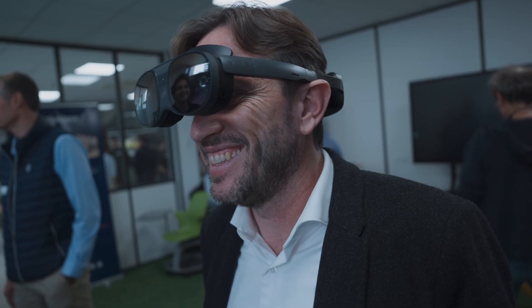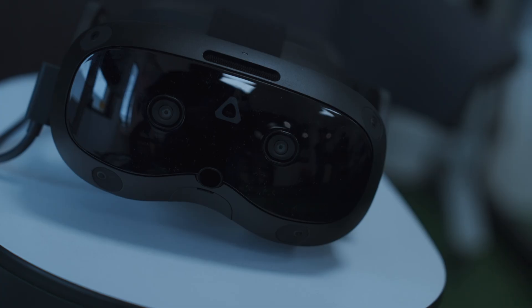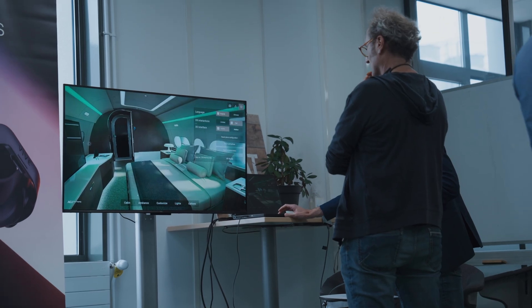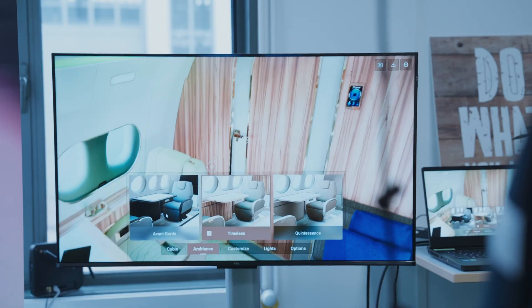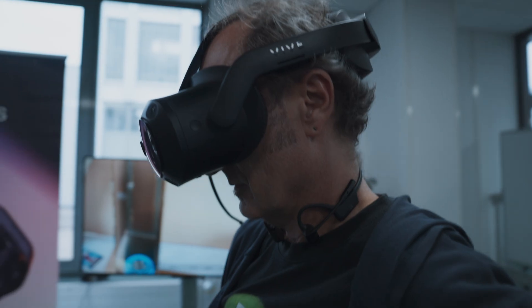One key benefit of XR today — and more generally digital twin — is that you can have people joining in a single immersive experience from different fields and different business units. You can have designers, engineers, and people from manufacturing meeting together in a single place, looking at the same data and making smarter decisions all together.